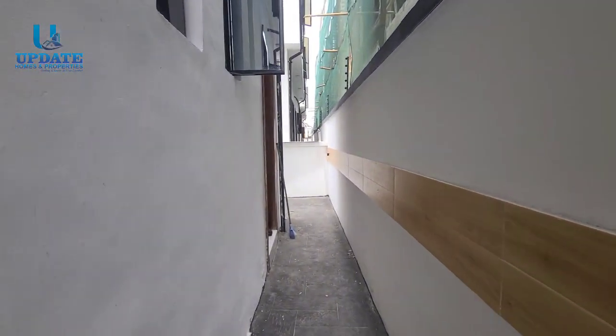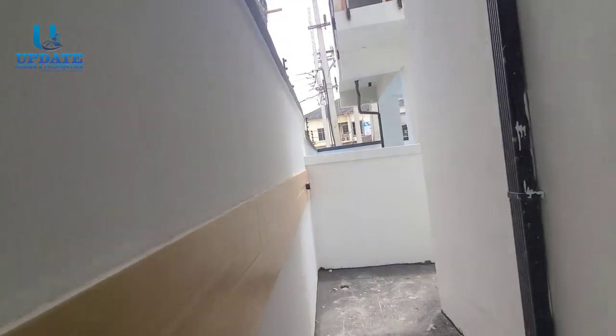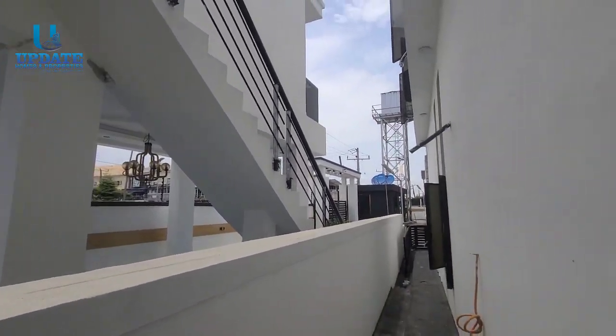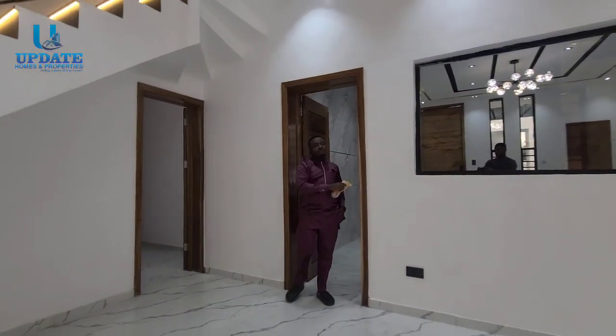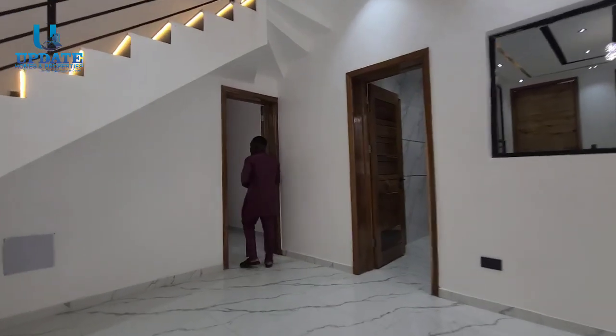You can take that back door as an exit to the other side of the compound where you have the swimming pool and gym area as well. Without further ado, let me take you upstairs. From this beautiful kitchen, to my right we have a guest room.